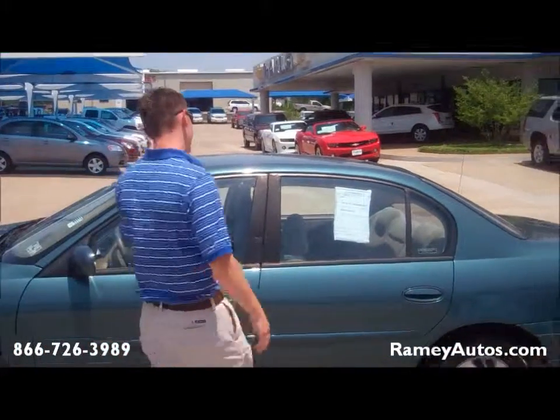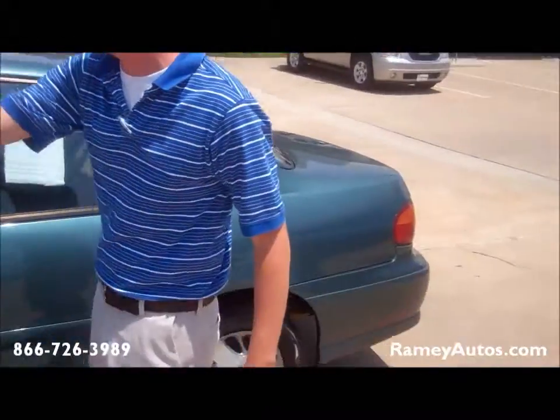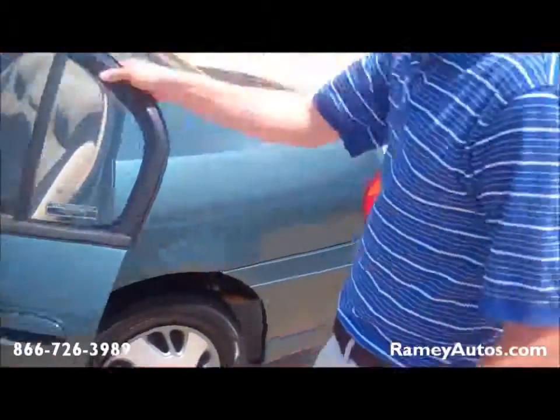It's Bert here at Ramey Chevrolet. What we have here is a 1999 Chevrolet Malibu, four door, exterior tan — as you can see on the inside as well. This is a 99 model and it only has 71,000 miles.